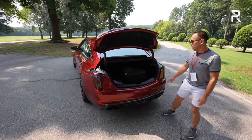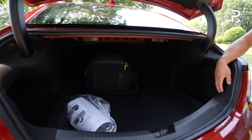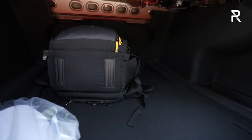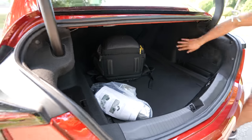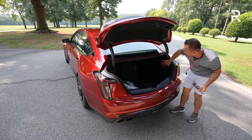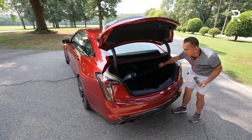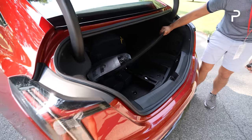Opening up the trunk, you can see it got smaller versus the old CTS — Cadillac says it measures around 11.6 cubic feet, about three cubic feet smaller than the old model. The seats still fold down in a 60/40 manner with no hinges to crush your cargo. Underneath, there's no temporary spare — just a little storage and a fix-a-flat kit.